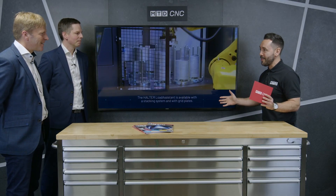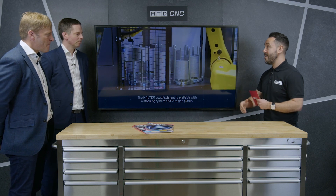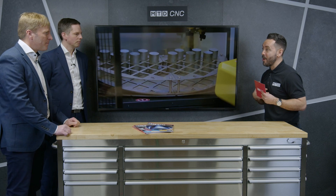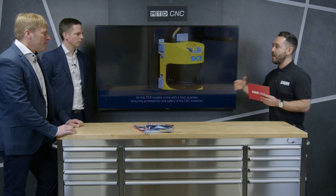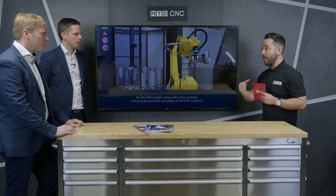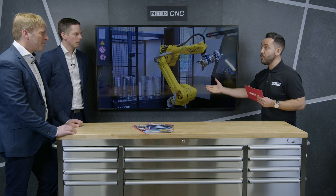Automation is massive at the minute. It's a necessity within the UK and around the world, but more so than ever, in my opinion. Before we start and review the product, Rick, can you give us a brief overview of the Halter CNC Automation solutions that you offer?